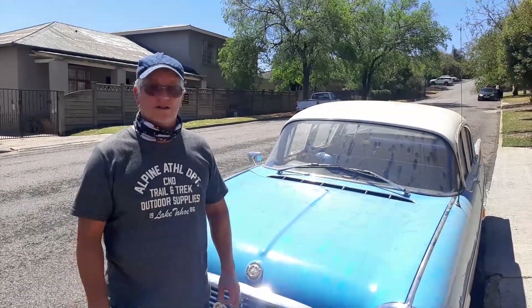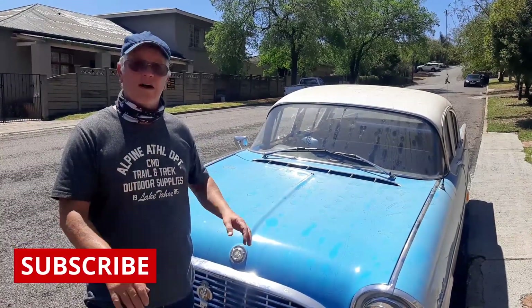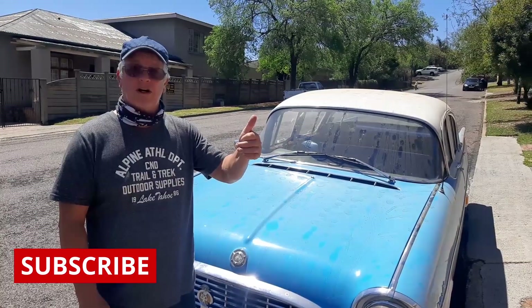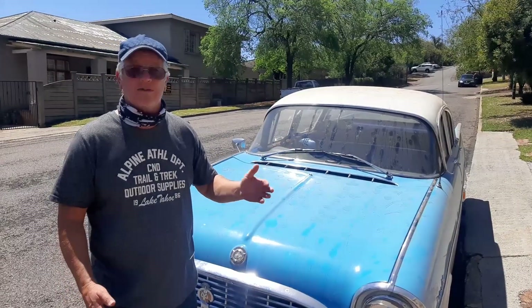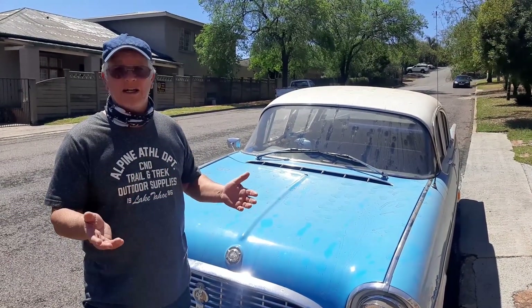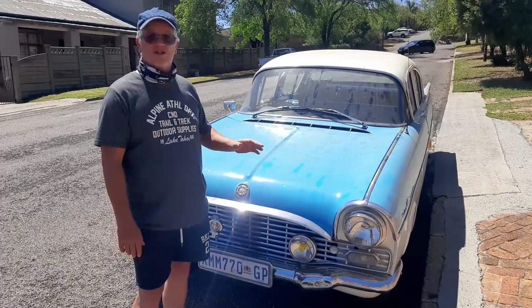Welcome back to Retro Car Dogs, featuring today a 1961 Vauxhall Velox overdrive, 2.6 litre, three-speed column change with overdrive in second and third — essentially six gears if you want to be technical. It's a 2.6 litre, probably only about 80 horsepower, but a great car.